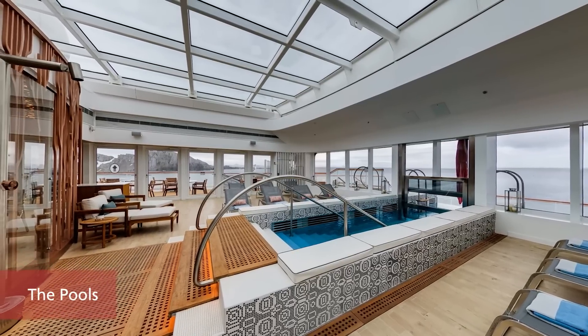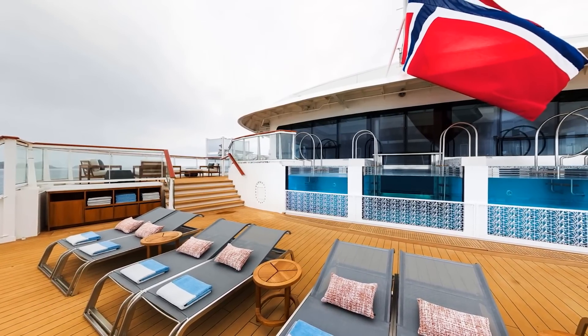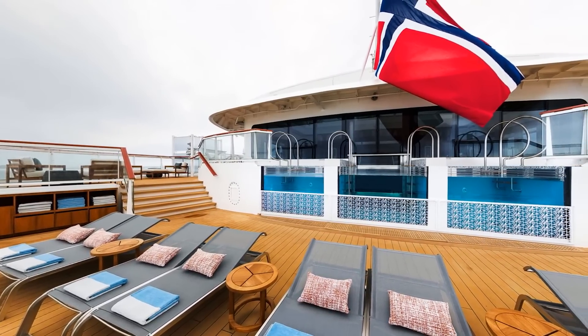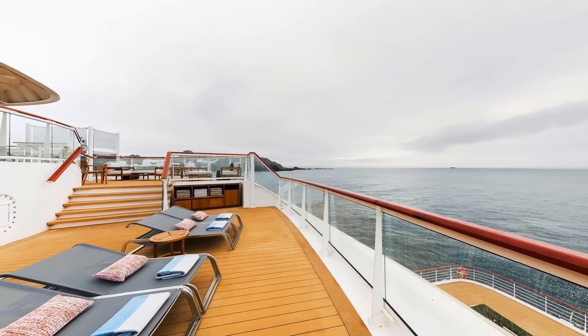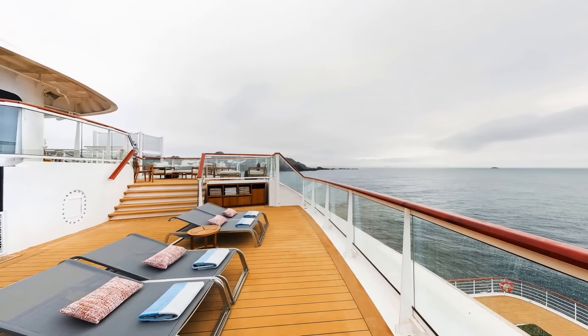A sanctuary of three different temperature pools — caldarium, tepidarium, and frigidarium — including an inside-outside pass-through swimming experience, from which you can admire the surrounding scenery of vast wilderness, from polar ice fields to coniferous forests.